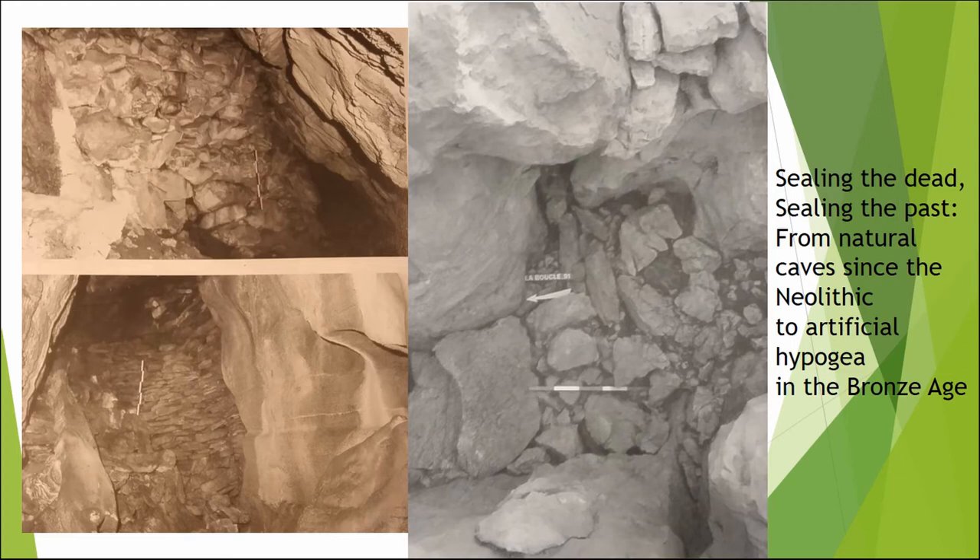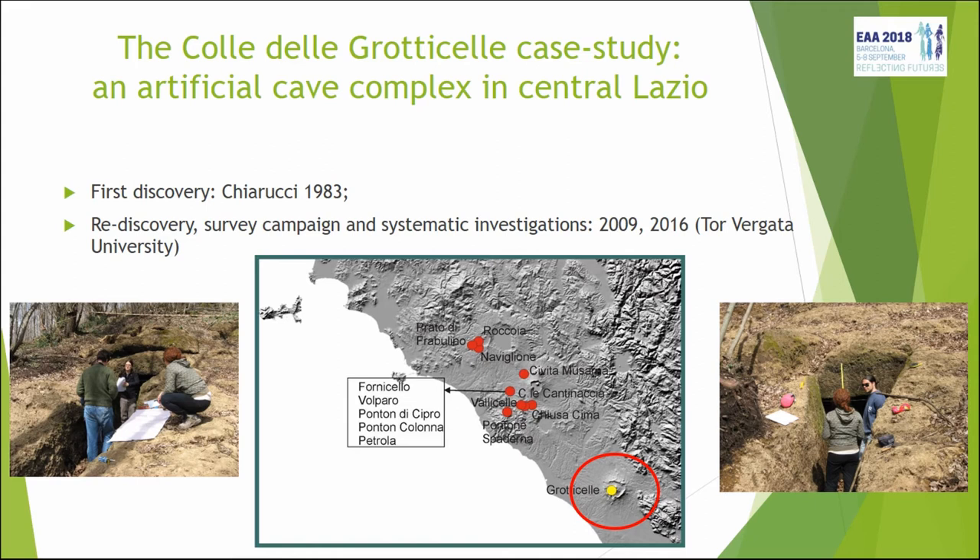Another interesting feature is that we often find some kind of division or separation between the world of the dead and the world of the living, where there are stone walls or big slabs that close the burial chamber. These can be reopened every time a new burial must be inserted, because these are mostly multiple tombs, not individual tombs. This again happens not just in rock-cut tombs but also in burial caves, and we see it since the Neolithic, through the Copper Age, and into the Bronze Age.